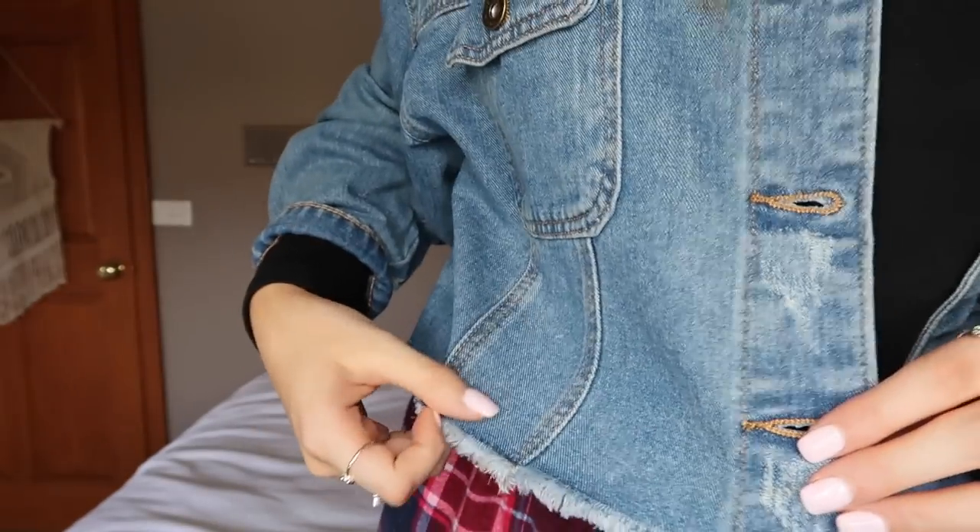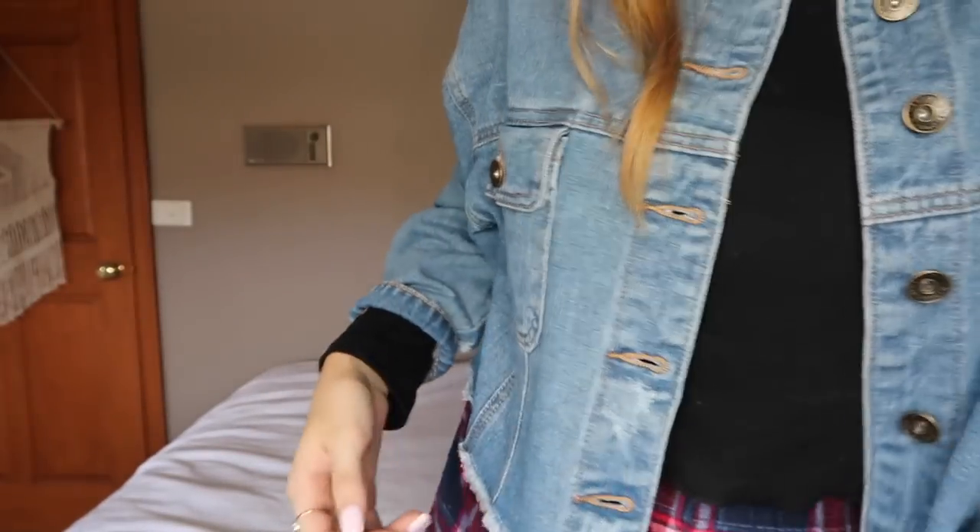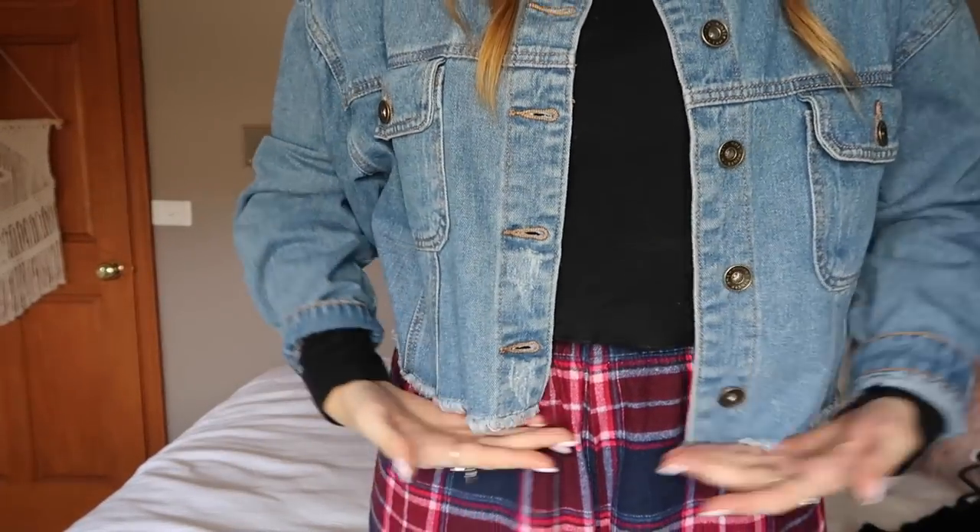It might just look like a plain old denim jacket, but it's not. It has batwing sleeves — you might not be able to tell — and it's really cropped. Those are my pajama bottoms but yeah, it comes down to here and I really like it.